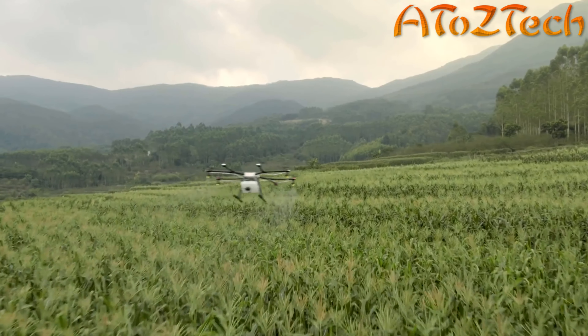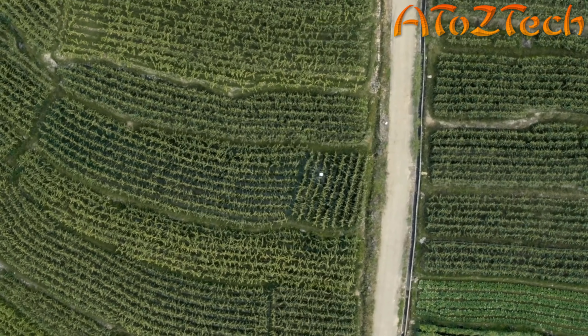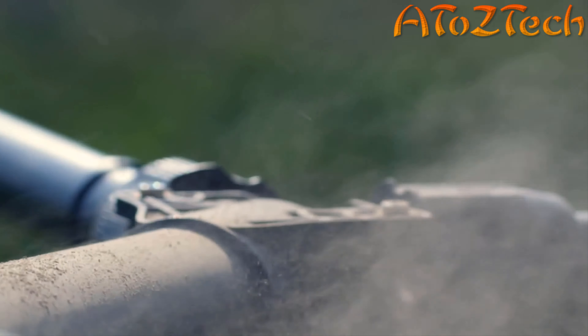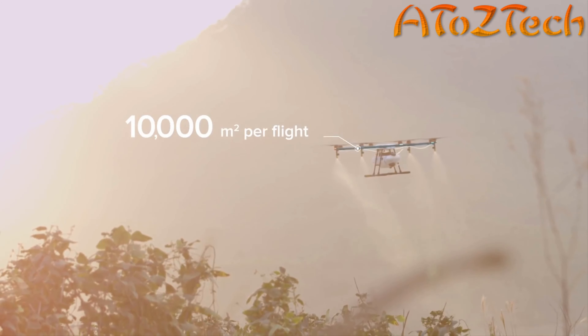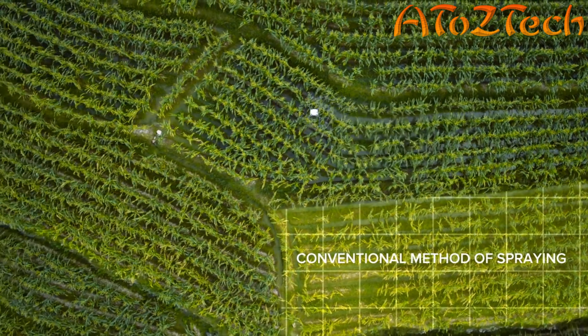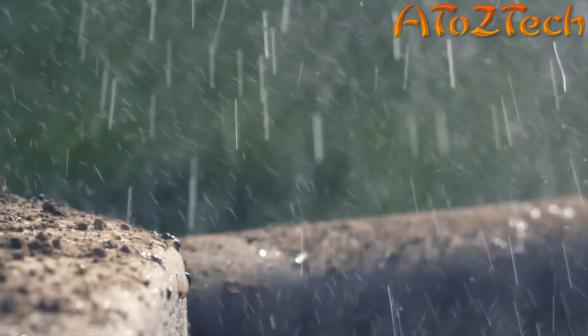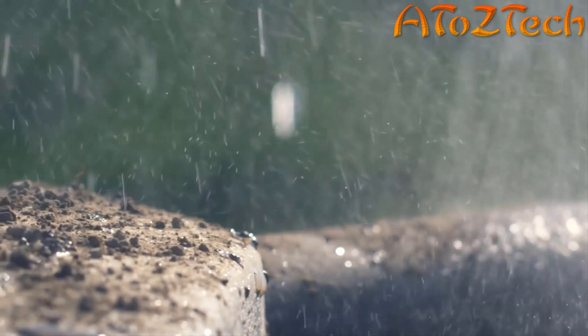With the DJI Agris MG1, the first agricultural aerial platform designed for ultimate effectiveness, industry-level reliability, and precision spraying, one single Agris MG1 can carry 10 kilograms of fluid and cover 10,000 square meters on a single charge — 40 to 60 times faster than manual spraying. The Agris MG1 is dust-proof and corrosion-proof.